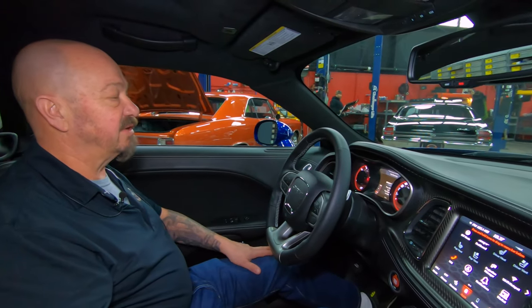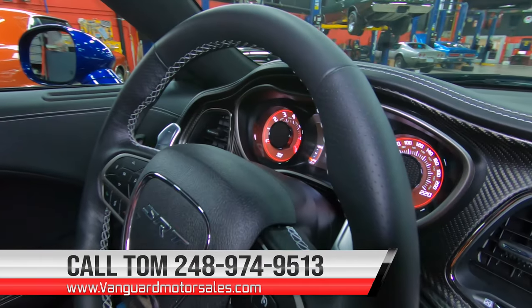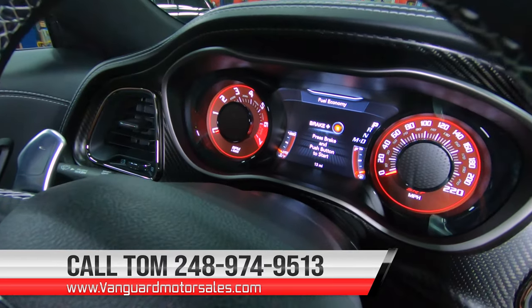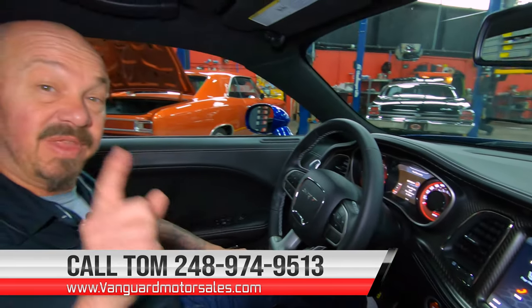It's showing 13 miles on it right now. We've actually been hauling it back and forth to our other building when we want to do something with it — we've only had the car for a couple of weeks. Give us a call at 248-974-9513 and let Vanguard Motor Sales park this dream in your driveway.